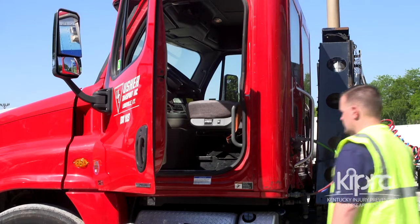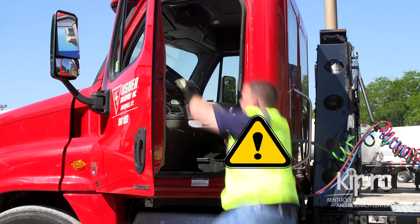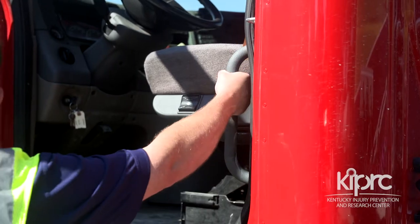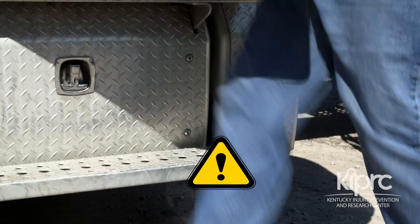More frequently than any other task, drivers are injured while climbing in and out of their truck cab. These injuries are often a result of falls. But in addition to falls, debilitating shoulder injuries can occur if a driver holds on to only one handhold, misses a step, and suddenly finds his shoulder absorbing the entire weight of his body under the force of gravity.